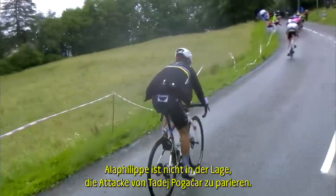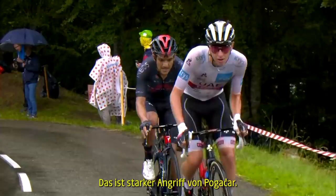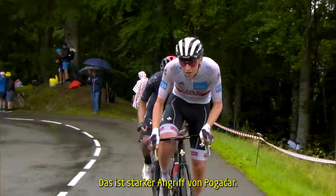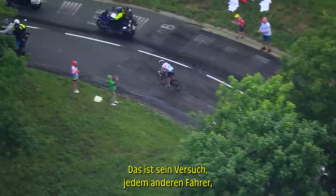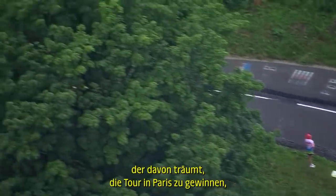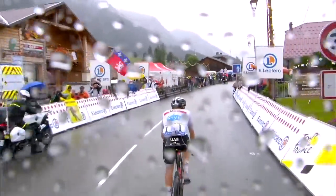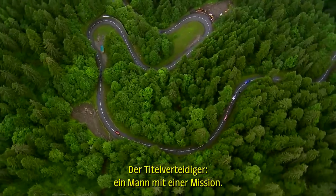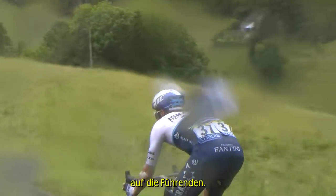Alaphilippe is not able to respond to the attack of Tadej Pogacar. This is a huge assault by Pogacar — this is him trying to deal blows to every single other rider who dreams of winning the Tour in Paris. The defending champion, a man on a mission, reaching the top of the Côte de Rome around three minutes down on the leaders.